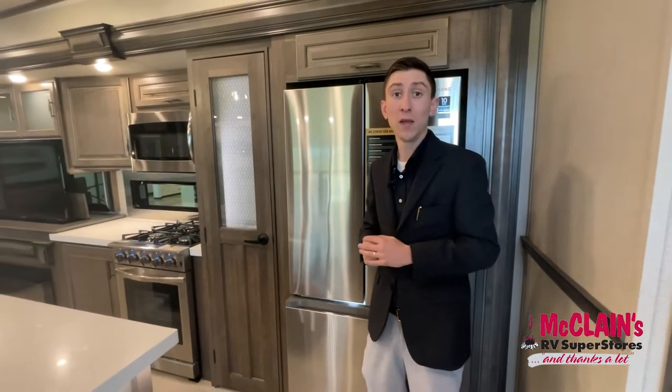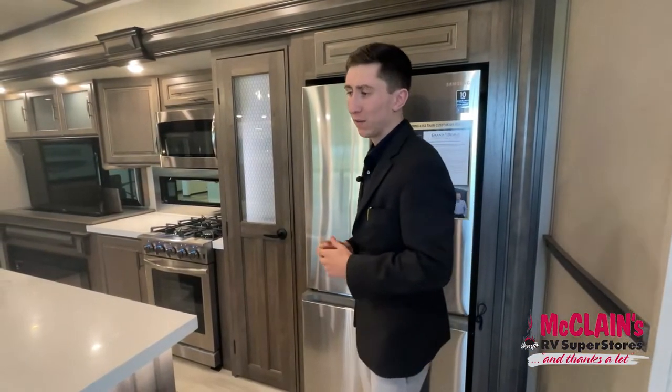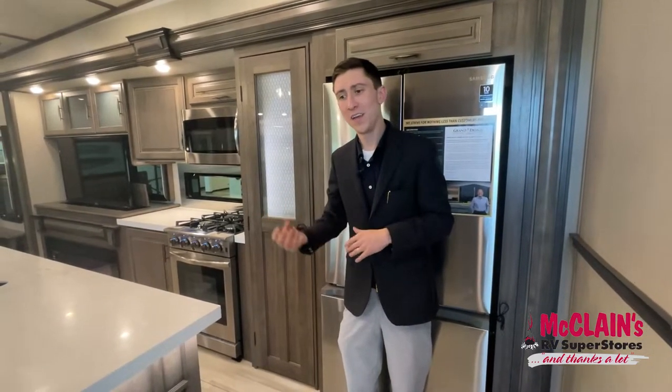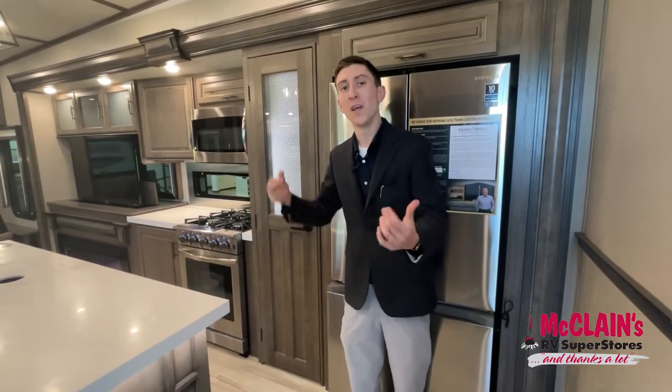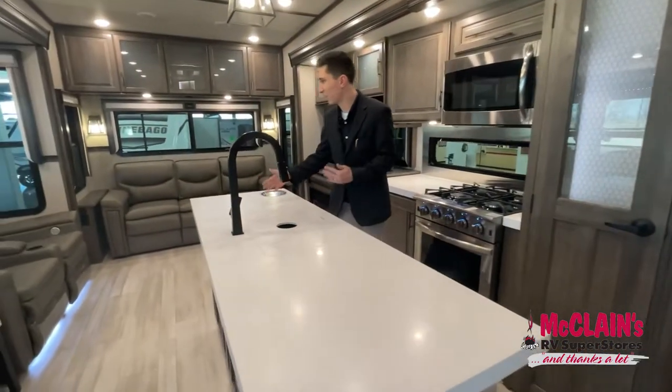Grand Design is being more mindful of both boondockers and full-timers. This camper already includes a solar package — a 2,000-watt inverter and a 300-watt solar panel — plenty to keep your batteries trickle charged. They say that even on a cloudy day you only need 30% of the load to run the fridge all day, which is phenomenal.